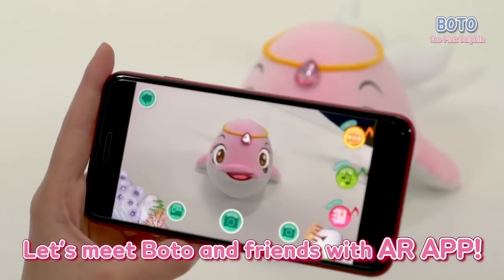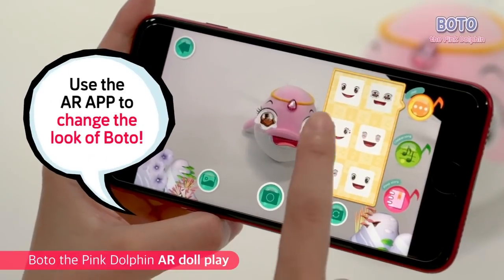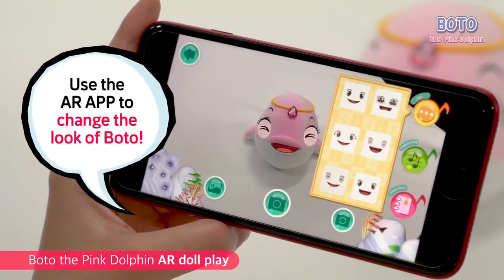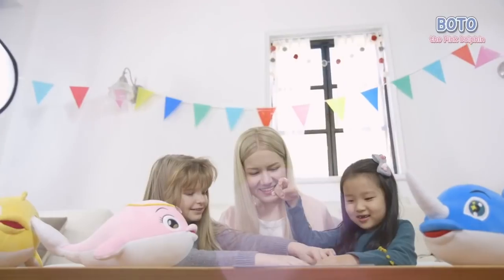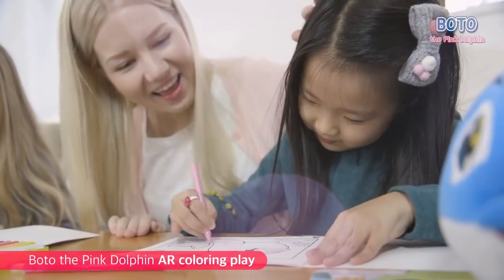Let's meet Bodu and friends — create an AR application. You can change Bodu and friends' looks as much as you like. It's drawing time!